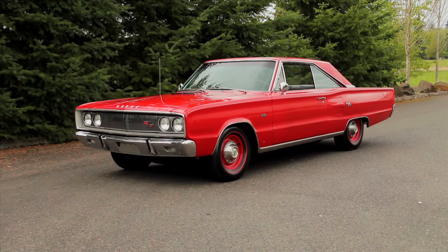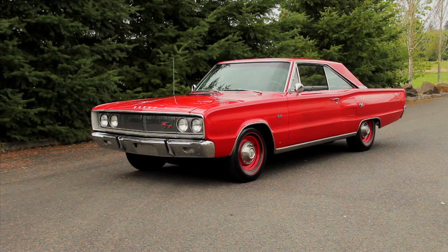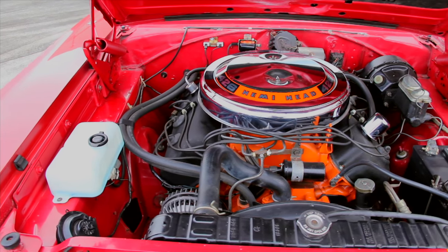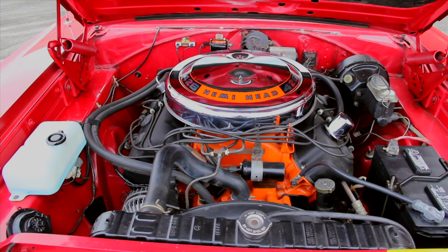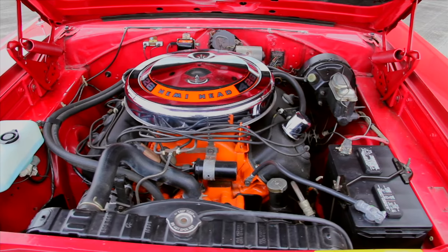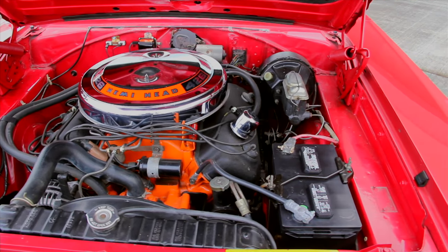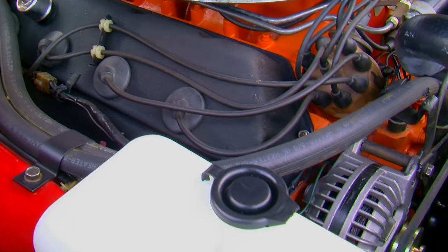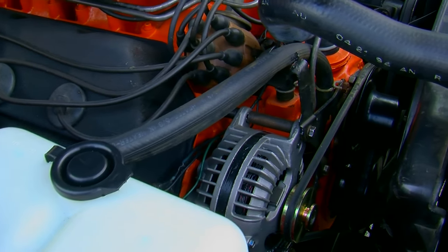The RTs responded to all the typical performance mods of the day. Hot Rod Magazine took a 426 automatic 1966 model from the mid-15s in the quarter mile down to the low 13s by changing the rear gears, adding headers, swapping the distributor, removing the resistor from the coil wire, changing spark plugs, adjusting the valves, jetting the carb, and adding cheater slicks.